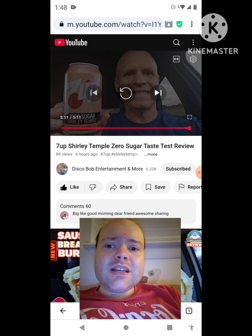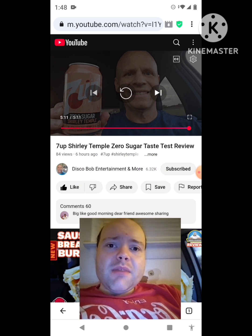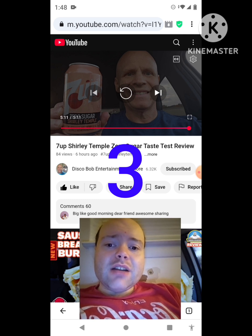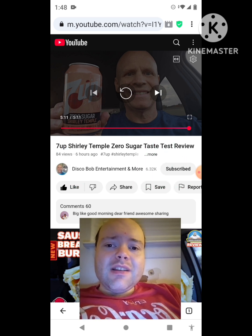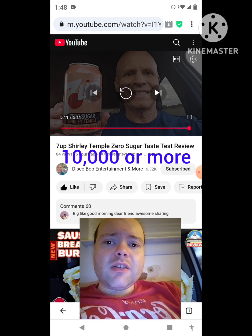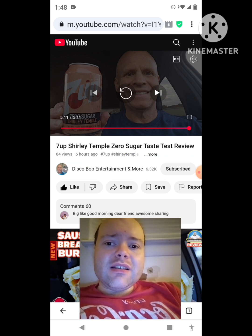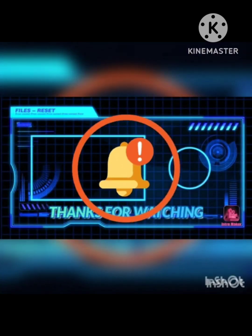Share both of our videos with your friends and family. On my channel, we are on the road to 10,000 subscribers — please help me bring my views and watch hours up by checking out my other videos on the three playlists on my channel. Give them a thumbs up and share them too. Please help me bring my subscriber count up and accomplish my goal of 10,000 subscribers or more. The link to Disco Bob Entertainment and More's original video will be down in the description below. Until next time — see ya, bye bye!